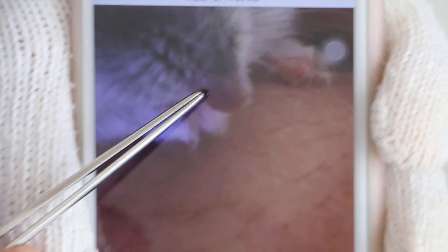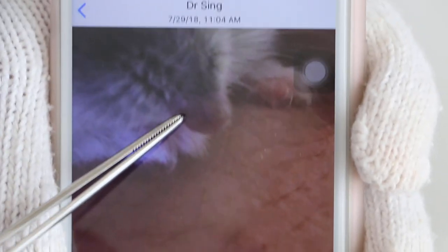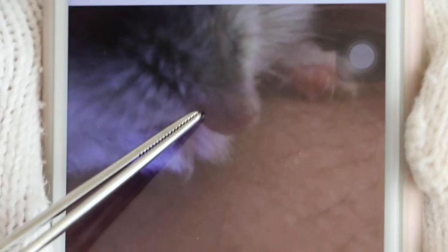The owner sent me four photographs of the swelling, and as you can see, it's really rounded, like a ball.